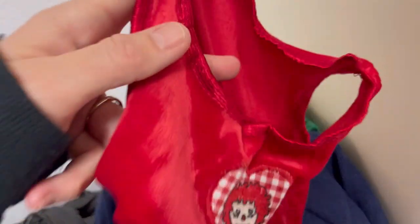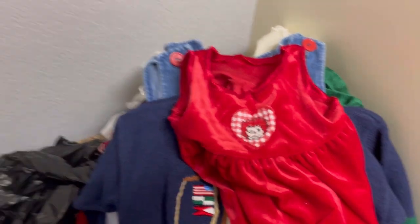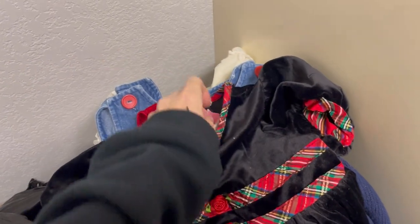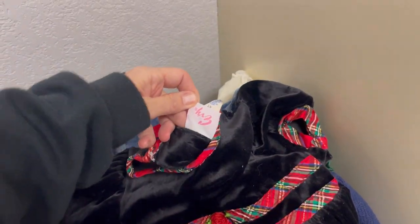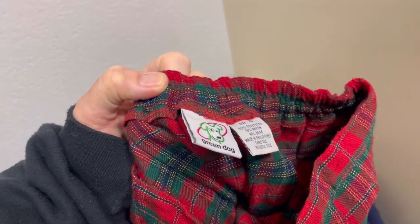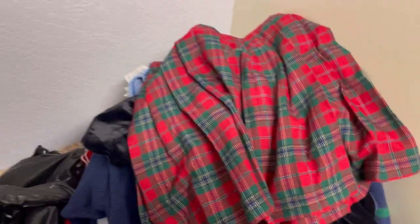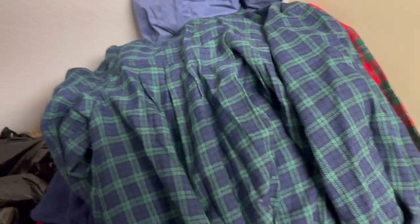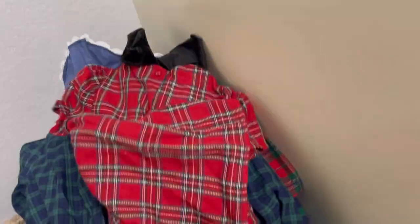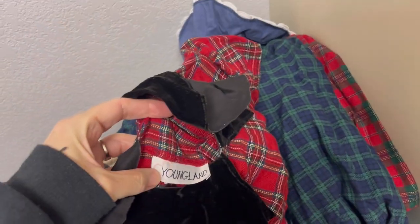We have another dress here — this would be a great Christmas dress as well. Evie or Evie. We have Green Dog size 4 and another Bonnie Jean — a flannel dress. This one is another red dress — Young Land. Oh, look at this sweater — it's cute! That one's made in China so I don't think it's super old, but definitely darling.